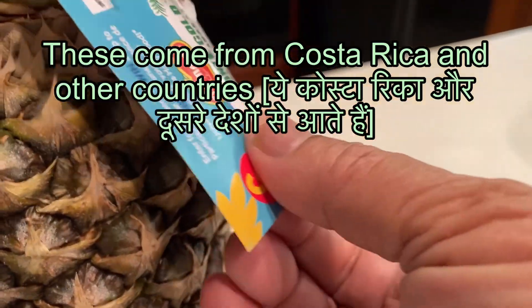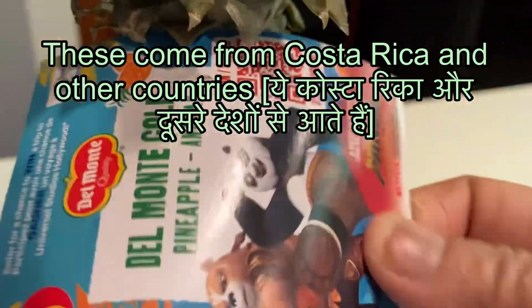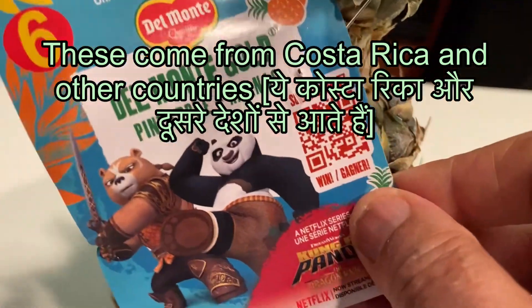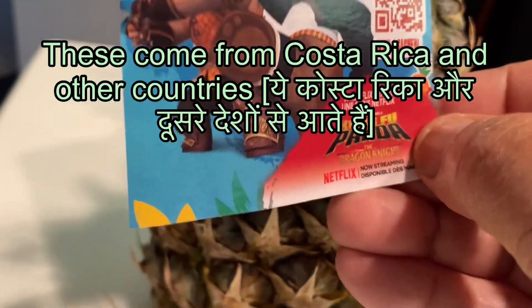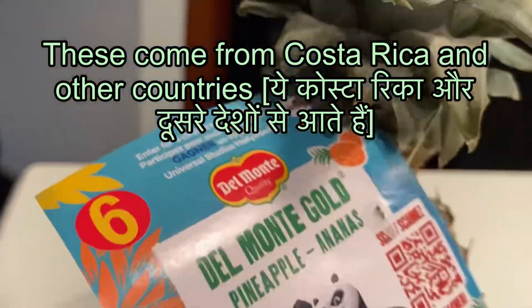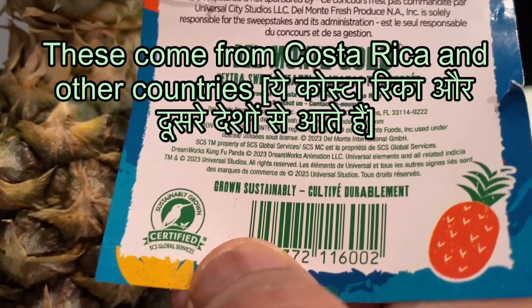And when I bought it, I was not surprised to see that this one had come from Costa Rica. And therefore, I thought to show you, and I am sure that pineapples also come from other countries in the USA, because there are different importers.